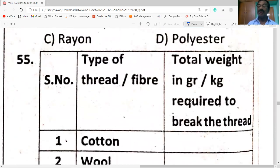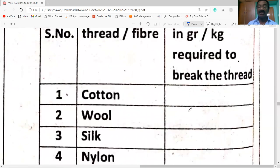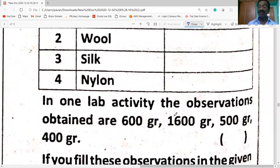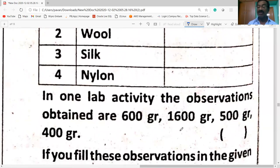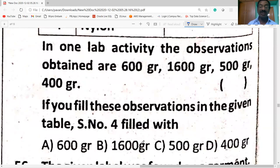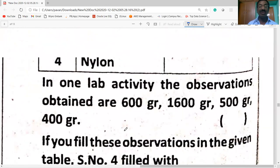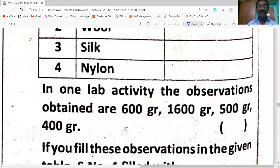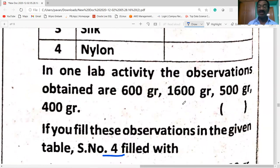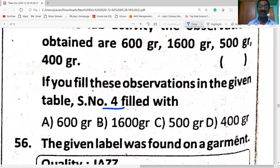In a lab activity measuring fiber total weight in grams — cotton, wool, silk, nylon — the observations obtained are: cotton 600g, wool 0g, silk 500g, nylon 400g. Serial number 4 is filled with nylon — nylon is the strongest, requiring 1600 grams.